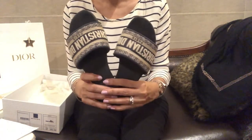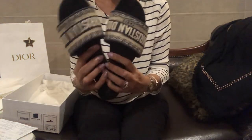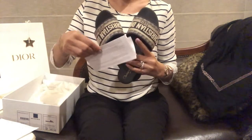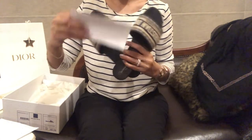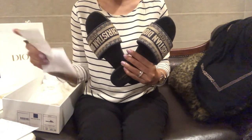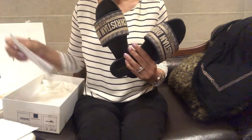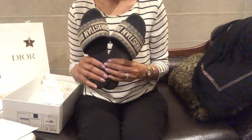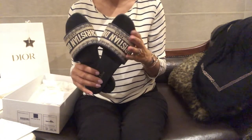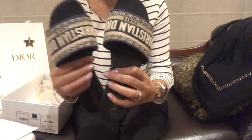These are my slides. I have worn these a lot — I purchased them in October 2020 and now it is 2022, so it's been roughly two years. I think I've worn them enough to be able to review them properly for you.